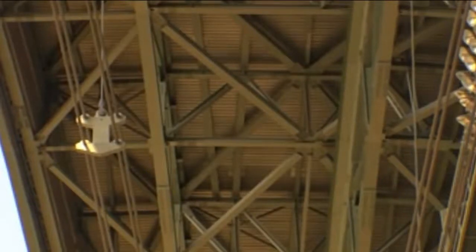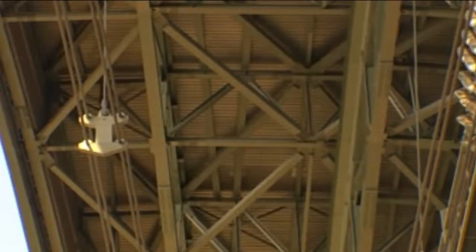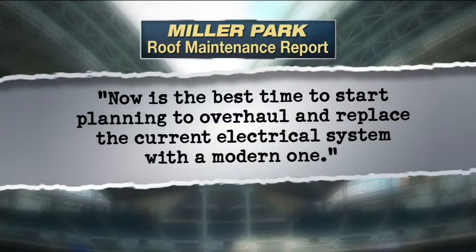Miller Park's roof is expected to be operational for another 25 years. The report recommends that now is the best time to start planning to overhaul and replace the current electrical system with a modern one.